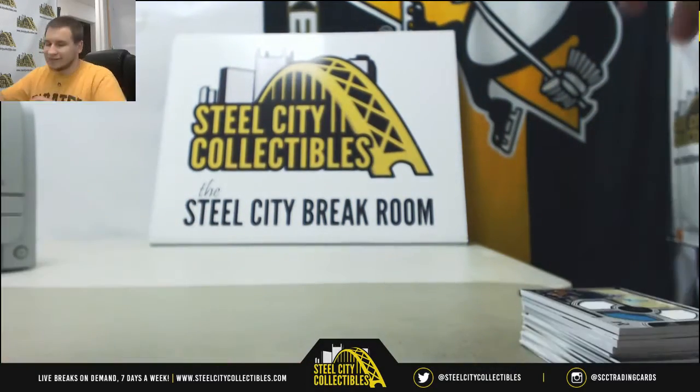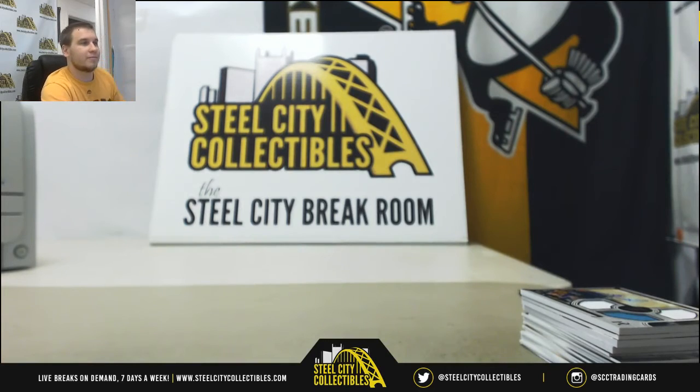And that will do it. Thank you very much for the break. Thank you.